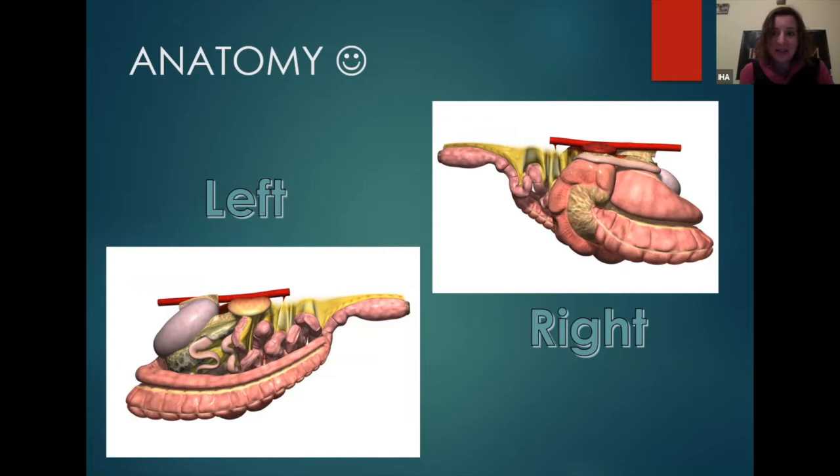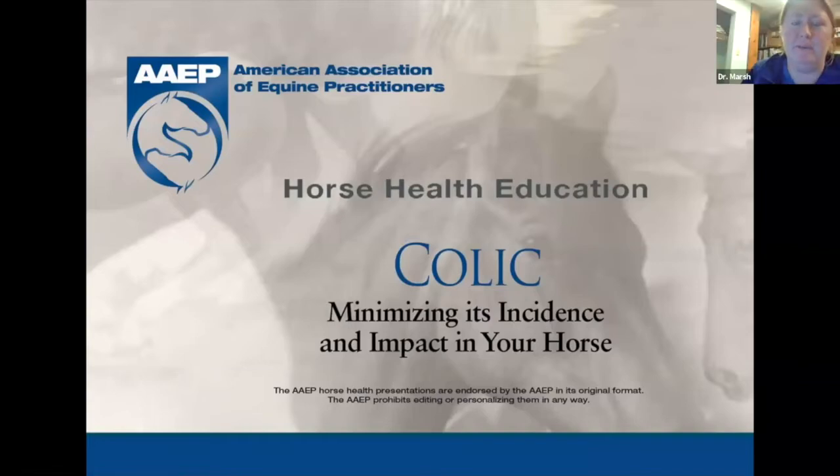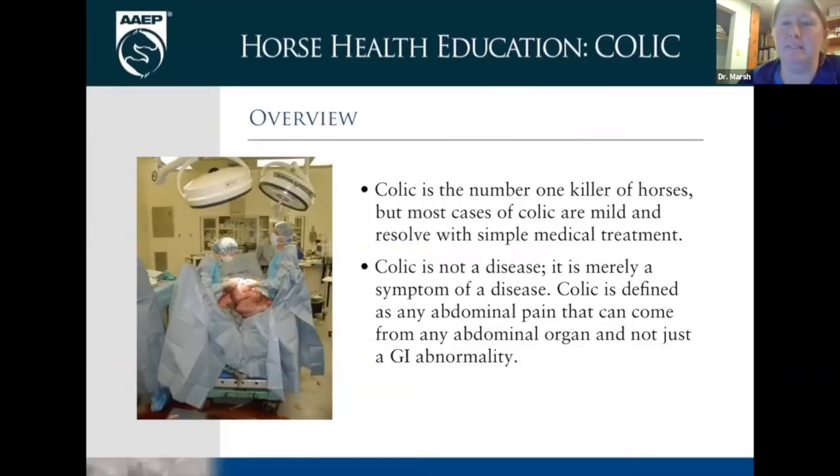Colic is truly the number one killer or disease of horses. On a weekly basis I probably get anywhere from 10 to 20 calls about a colic situation. Most are mild and resolve — horses probably colic more than we ever see, but they just never get severe enough for us to see any clinical symptoms. It may pass within five minutes, and honestly by the time most of us are called, they've probably been colicking or acting a little off for a number of hours.